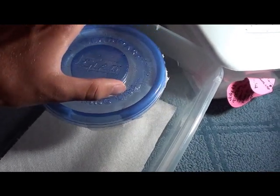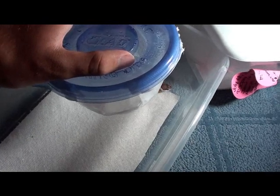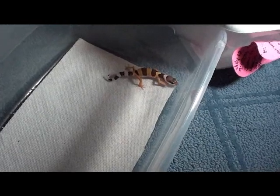Hey YouTube, this is a requested video on my leopard gecko hatchling, Epsilon, and I don't know what he is, so if you do know, please tell me. So here he is.